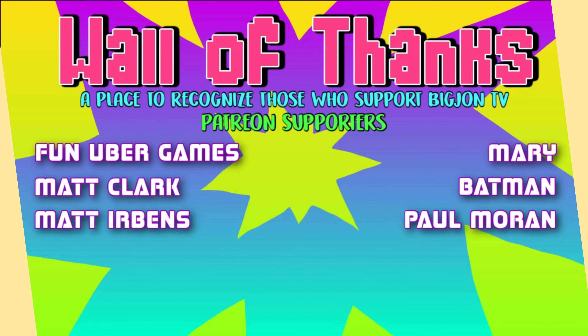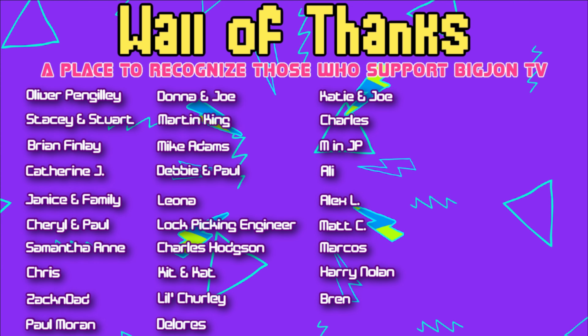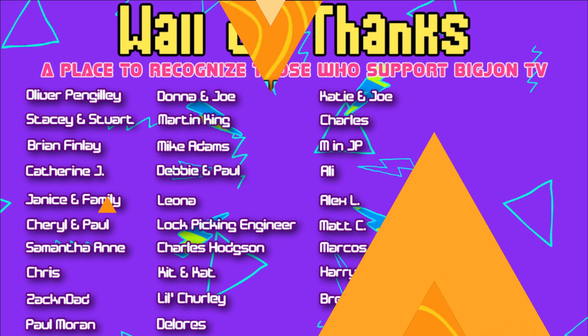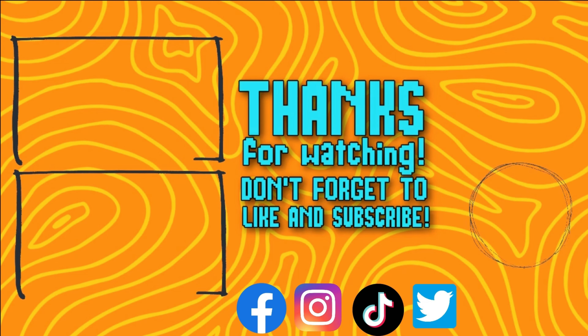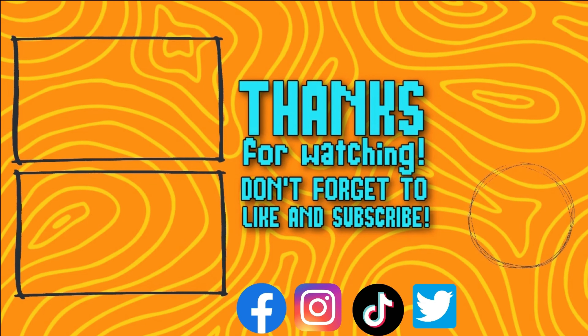Comment down below if you've ever made crock pot candy, because there are a million versions out there. Comment down below if she should do another holiday recipe video next week — there are some cookies and maybe a grinch punch recipe that looked really good. Give this video some love to show Jess that you love her cooking videos. Make sure you like, subscribe, and share with your friends — we're on all the social medias. Hope you guys enjoyed this, we'll catch you in the next one!